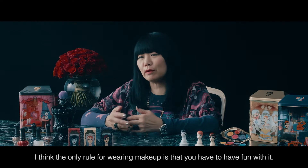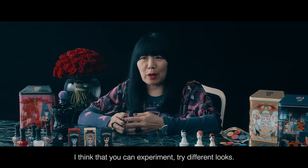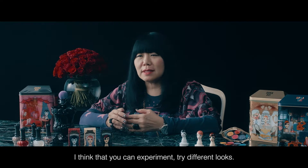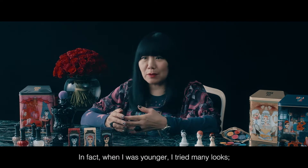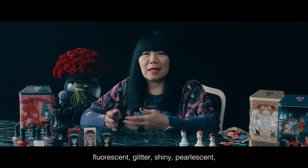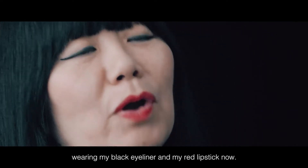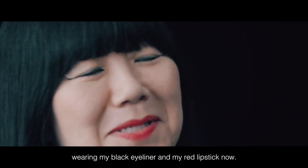I think the only rule for wearing makeup is that you have to have fun with it. You can experiment, try different looks. When I was younger, I tried many looks — fluorescent, glitter, shiny, pearlescent, everything. I had to try it. But I've become kind of used to wearing my black eyeliner and my red lipstick now.